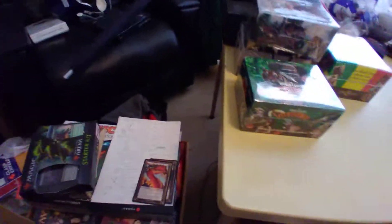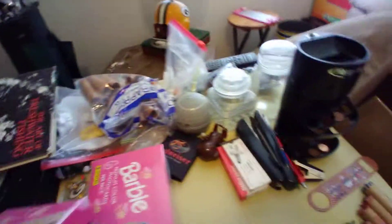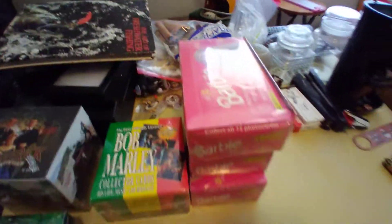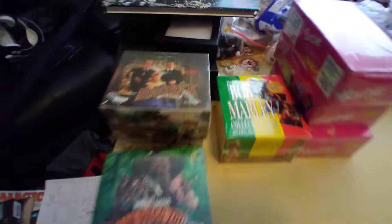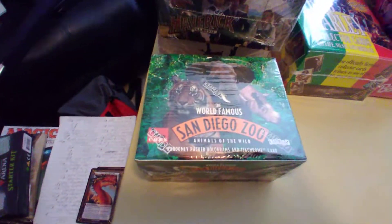The first ones I'm pulling out here, looks like we have a couple of Maverick boxes. Oh look, Bob Marley. The San Diego Zoo. I know a good little boy named Big D is going to really like these Barbie cards. That's actually one of my favorites — awesome fun to open. I just love the animals.